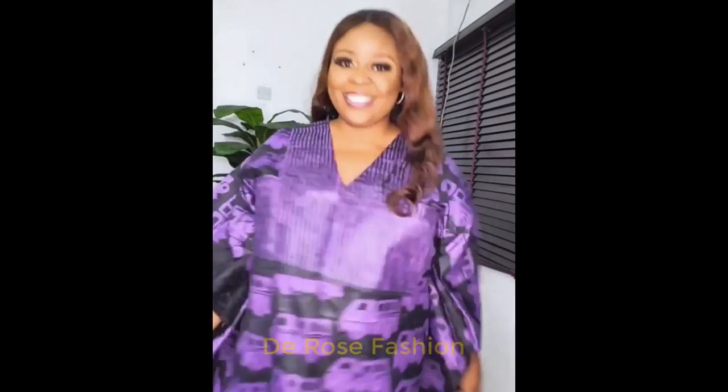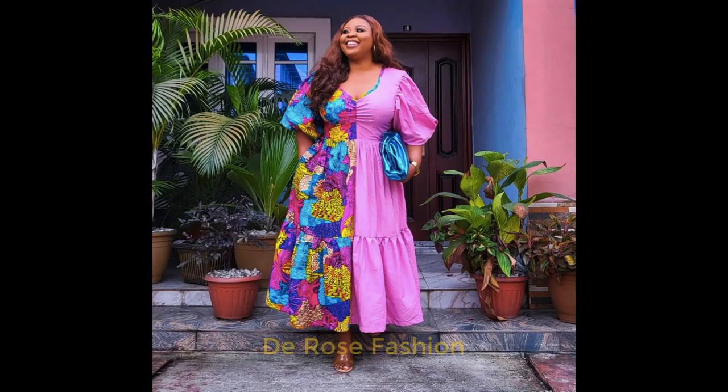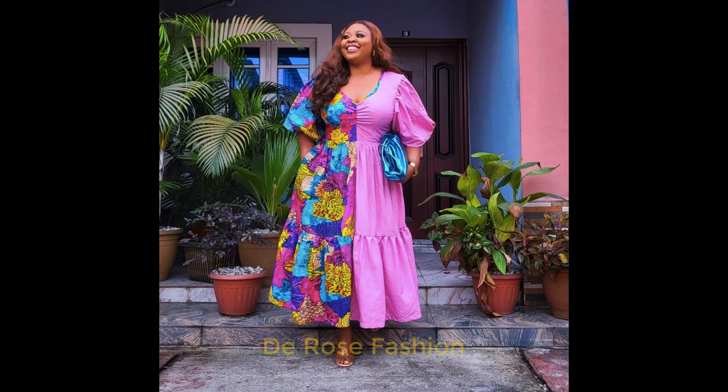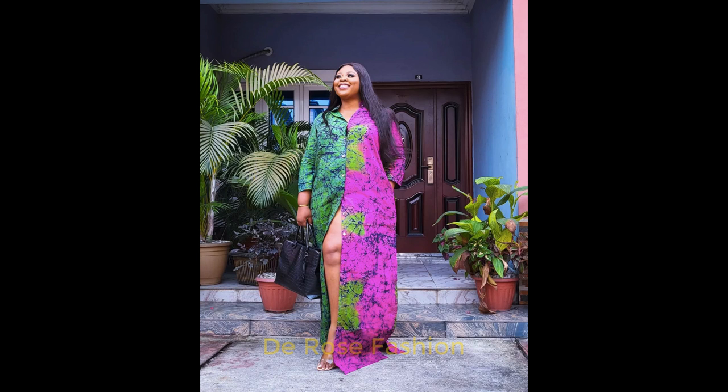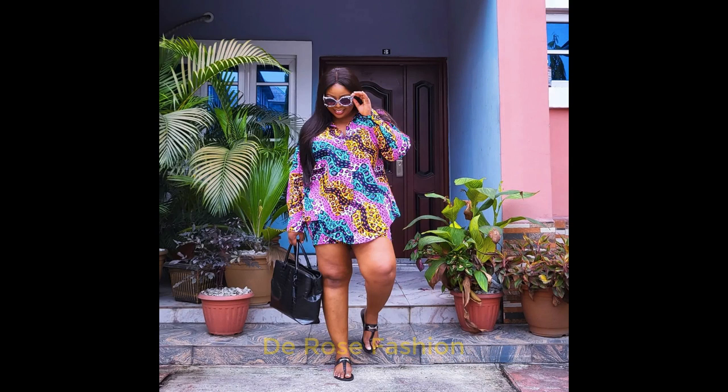We appreciate everyone who has been watching our stylish collection and who has been liking and sharing our videos. Thank you. Today is yet another day for beautiful collections of Ankara styles, Ankara fortune styles, and Ankara Ashoebi long gown Ankara styles for you viewers.